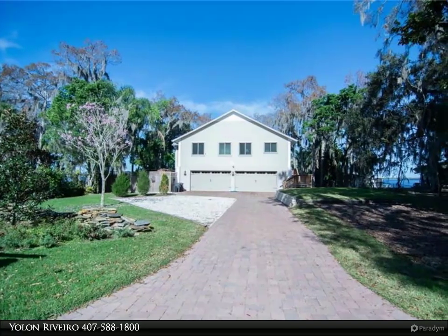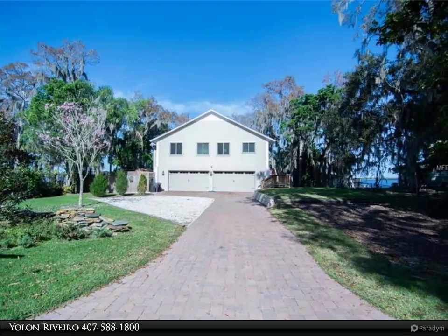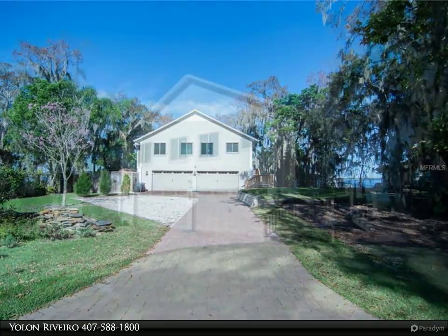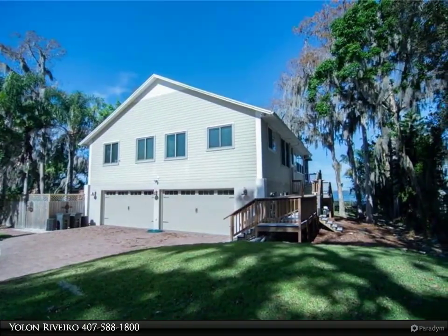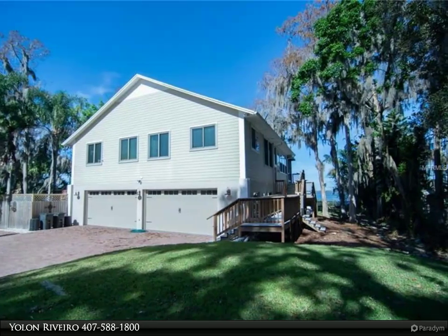Are you ready to relax at the lake and enjoy the most beautiful sunsets you've ever seen every day? Get ready to be impressed with all this custom-built, one-of-a-kind home has to offer. This home would be comfortable for even two families.